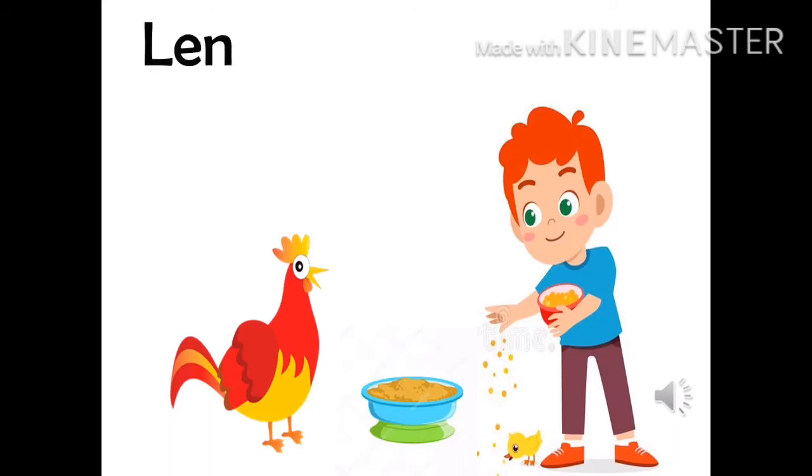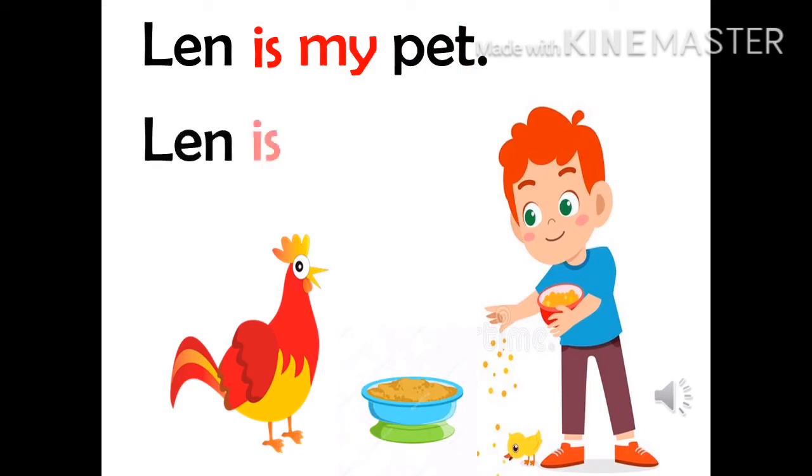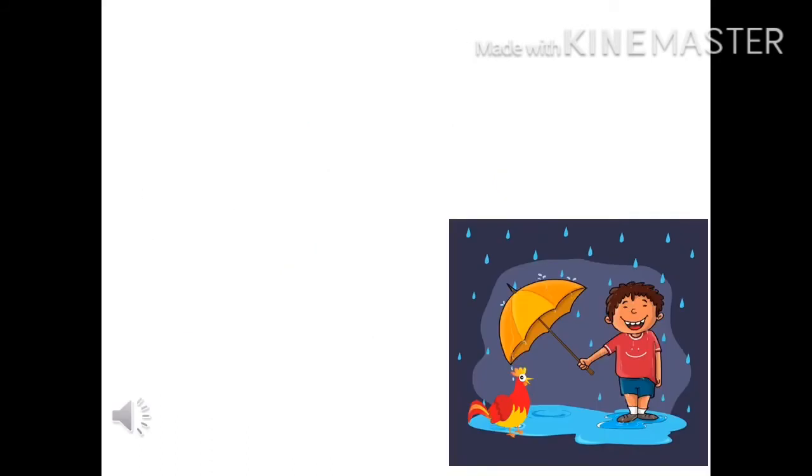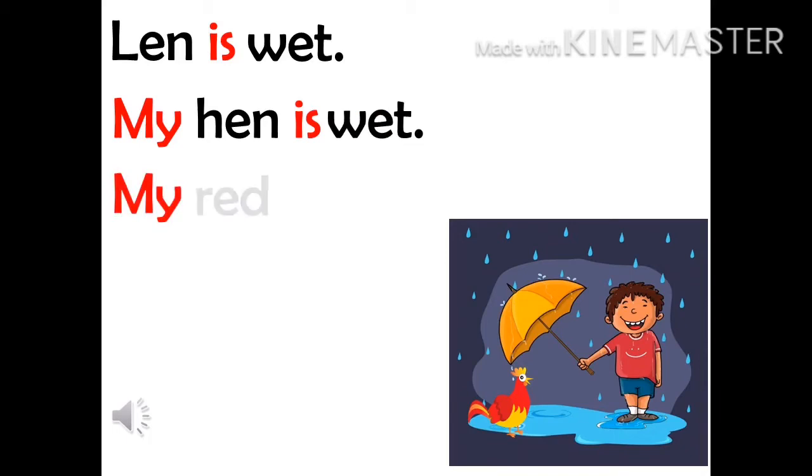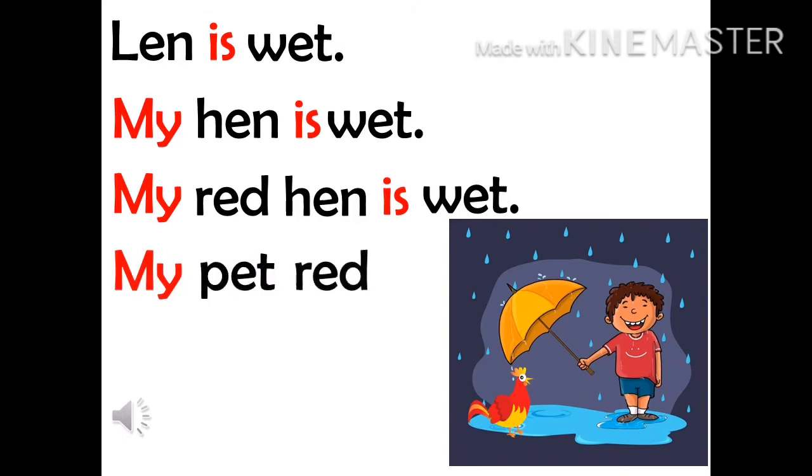Len is my pet. Len is my pet. Len is wet. My hen is wet. My red hen is wet. My pet red hen is wet.